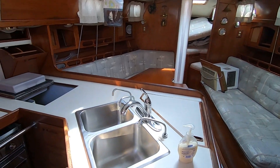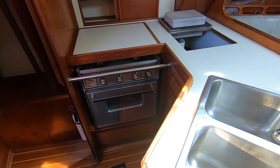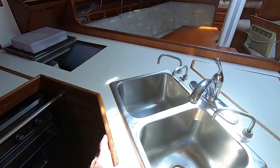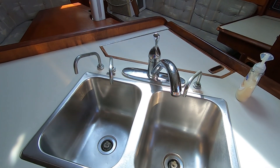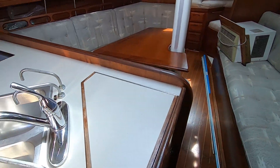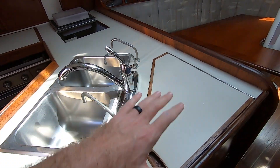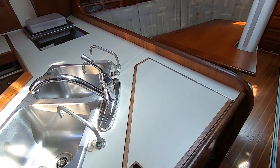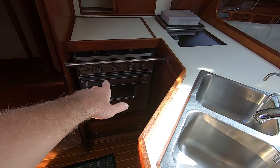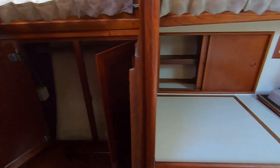Immediately when you walk in you see this galley right here - it's kind of a semi-nook galley. It's a really good size galley for this size boat and it's in good shape, really nice sink. This counter is actually so big because the engine is underneath, but it gives you a lot of counter space - we'll show the engine at the end. That's a CNG stove, got a refrigerator/freezer right there.